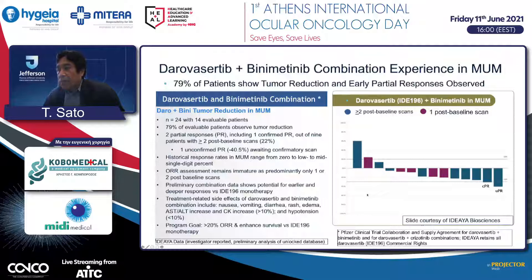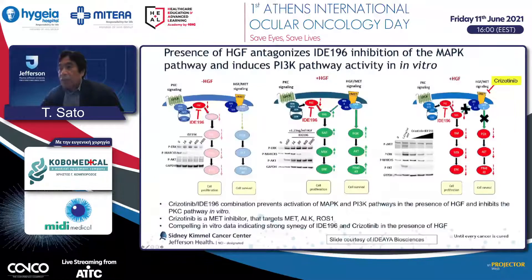They are exploring another approach combining IDE196 with c-MET inhibitor crizotinib. They discovered that c-MET signaling from HGF may cause resistance to the IDE196 PKC inhibitor. Therefore, by combining crizotinib c-MET inhibitor with IDE196, it reverses the resistance mechanism and also suppresses signaling from the PI3 kinase pathway. This combination is ongoing and appears better tolerated, making it an interesting combination to increase efficacy.